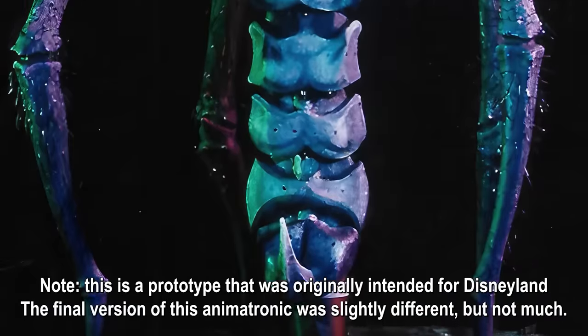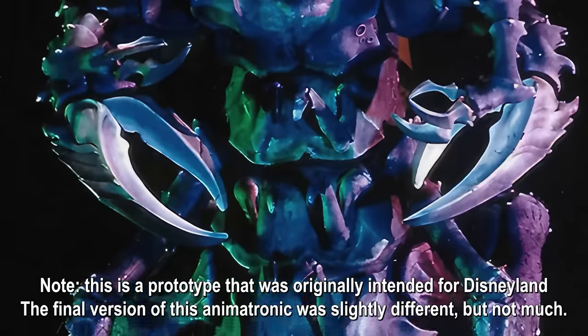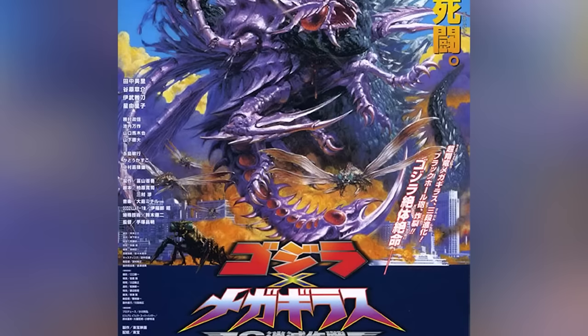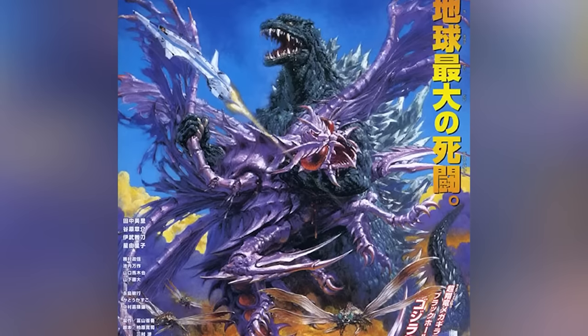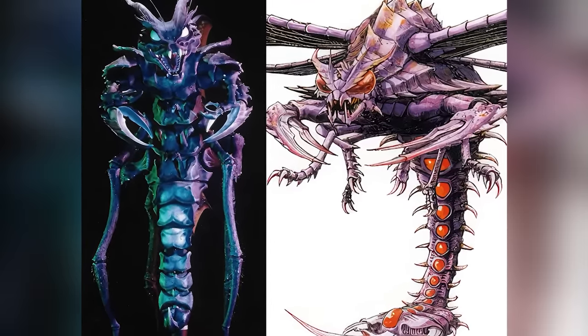For most people, the design was anything but cute and cuddly. Packing razor-sharp teeth, large wings, a scorpion stinger, and big meaty claws, this animatronic looked like something out of a Godzilla movie. Funnily enough, the 2000 movie Godzilla vs. Megaguirus had a similar design for its titular villain — the claws, the stinger, the wings, the face. You really have to wonder if Toho was inspired by the Disney attraction.